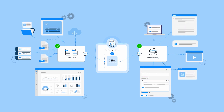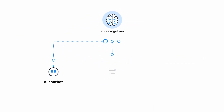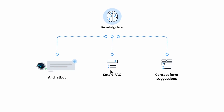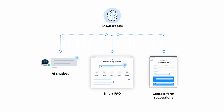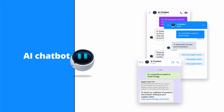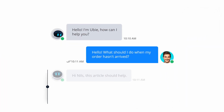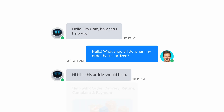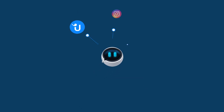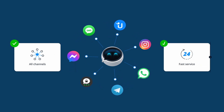No matter if it's in a chat, your FAQ, or contact form — make it as easy as possible for your customers to find solutions on their own. With our powerful AI chatbot, you can cut down on repetitive requests and improve customer satisfaction. Deploy the AI chatbot on your website and on popular messaging apps like WhatsApp and Facebook Messenger to offer fast help on all your customers' favorite channels.